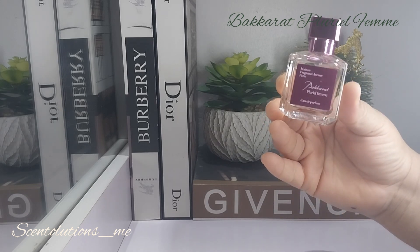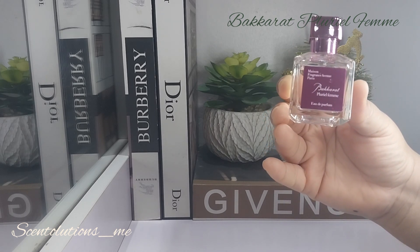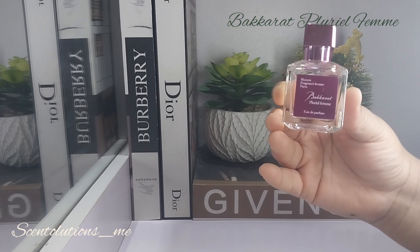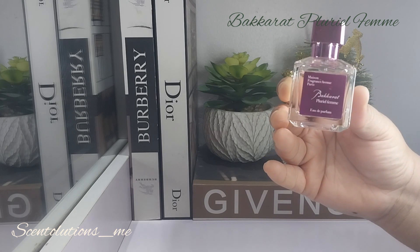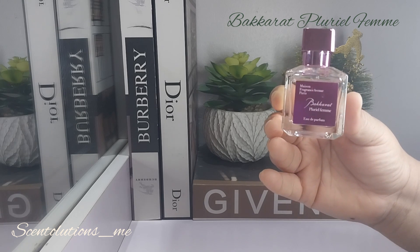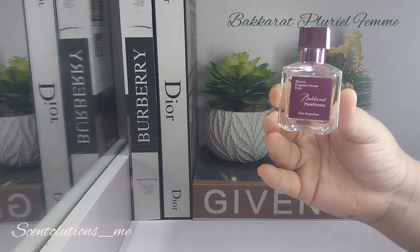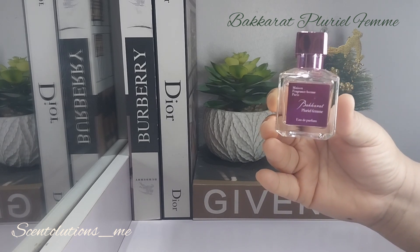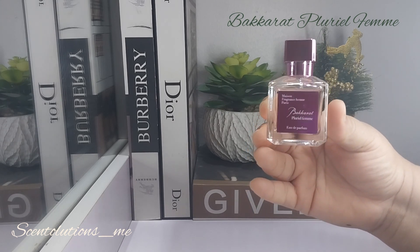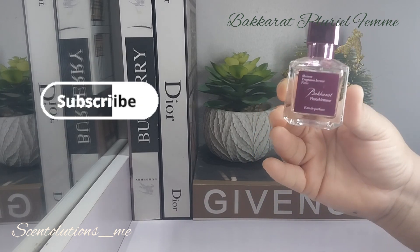Now guys, let me know if you've tried this. This is really my opinion about this perfume. I think it's a beautiful 8 over 10, just because it's done so elegantly and it does smell about 75% like the original in my opinion. Now I didn't give the original a full day wear test, so I can't comment on the performance relative to the original, but if we're talking overall scent profiles, I would say it's about 75% similar to the original, which is good for the price. Let me know guys if you've tried this one. Until I see you on another video, enjoy the rest of your day or night and happy holidays. Bye guys.